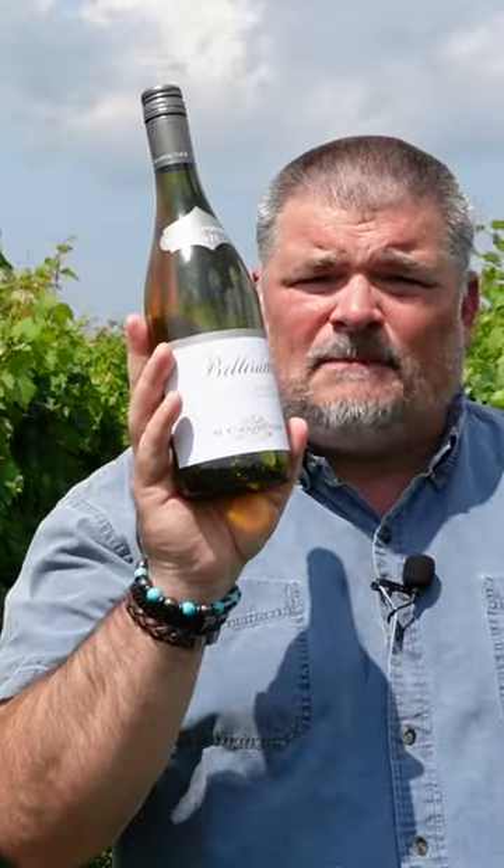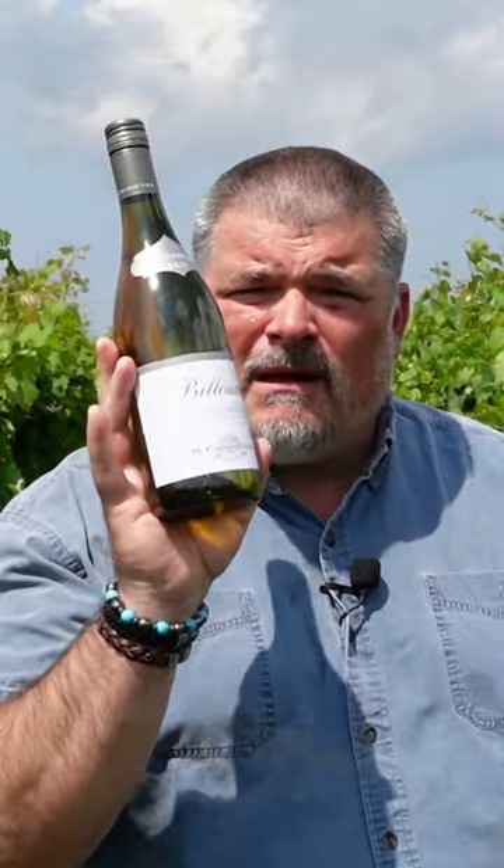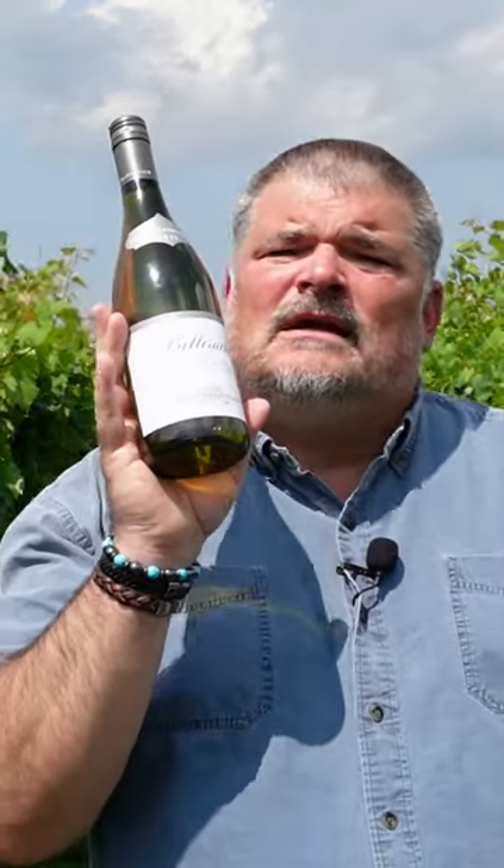Today we are looking at the M. Chapoutier 2021 Belruquet Blanc Côte du Rhône. Now this is a Grenache Blanc, Roussanne, Viognier, Claret, and Bourblanc blend.